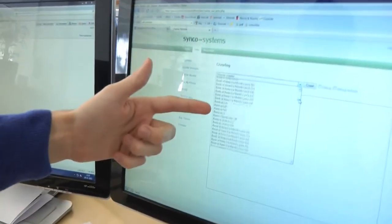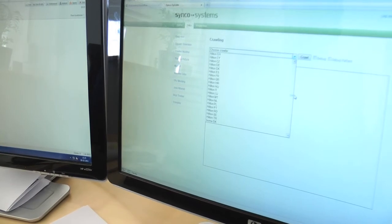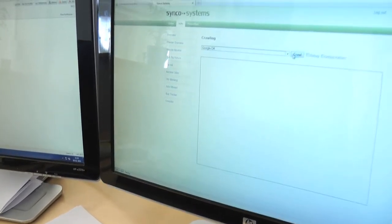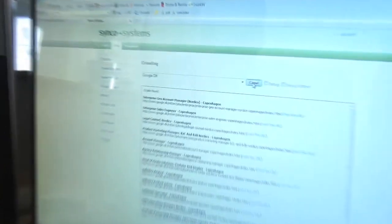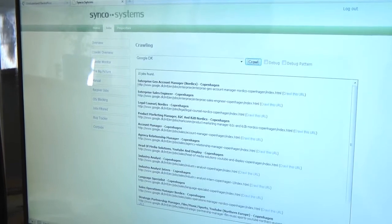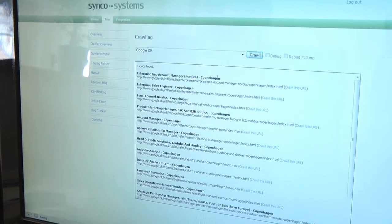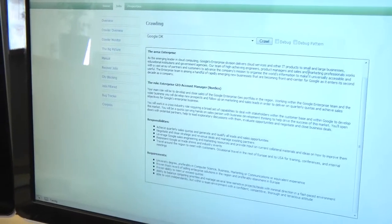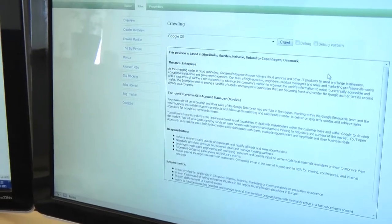I have all the individual crawlers here. There are a lot of companies. If I want to see Google Denmark, I can click here and say crawl, and within a couple of seconds we found the 15 Google jobs available in Denmark right now. You can see here 'Enterprise Geo Account Manager' in Copenhagen. I can crawl this URL and get the job text ready for analysis.